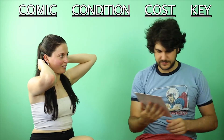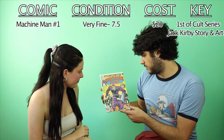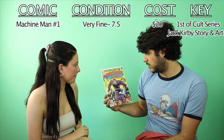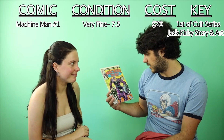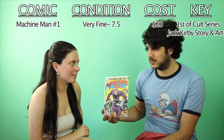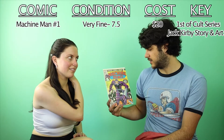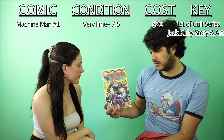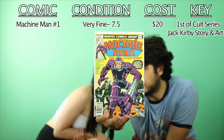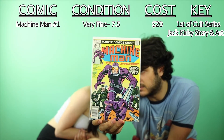Machine Man number one — I'm not wrong, I think this has something to do with Kirby, as in Jack Kirby, the artist and creator, who worked with Stan Lee. I'm not sure exactly what the specific relevance of Machine Man was now thinking about it — I'll note it in the key section wherever I end up putting it.